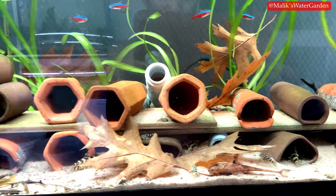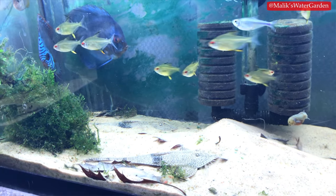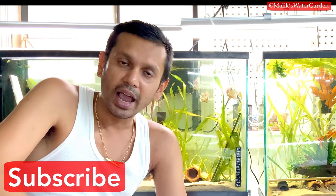The highlight of the video is the pseudohemiodon apithanos — Jason just got a group again and I'm picking up six more for myself. I do have two that have gone through quarantine that I'm willing to sell at $100 each for the larger ones. The smaller ones will be about $90, and Jason may sell the really small ones for $75 to $80. Once Jason figures out the price, he'll send me a price list and I'll update you all with a new video.